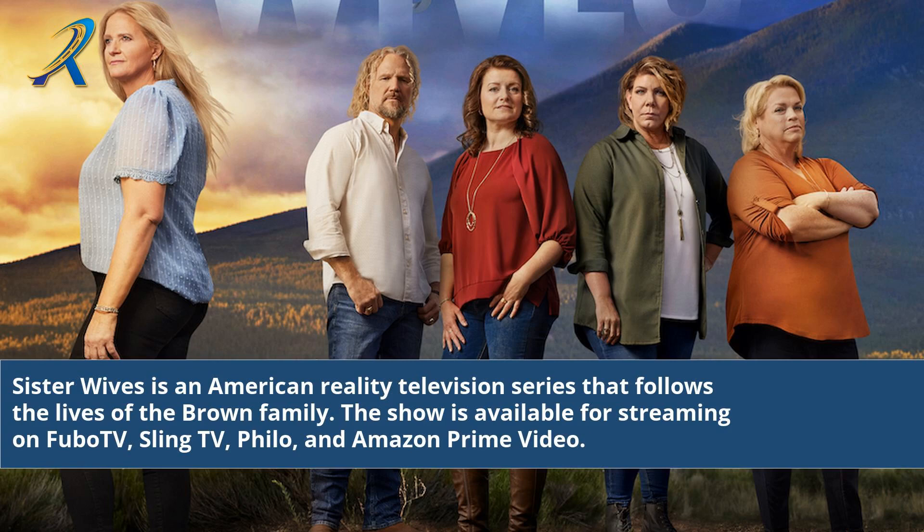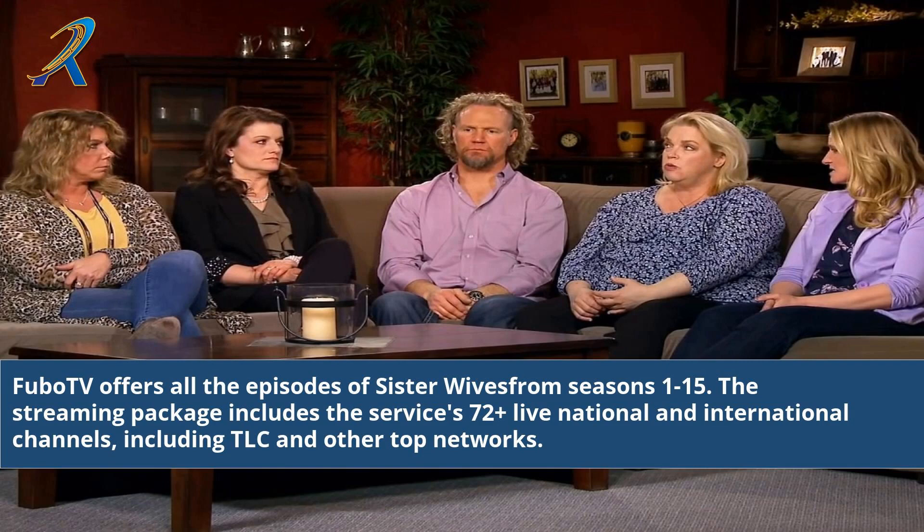Sister Wives is an American reality television series that follows the lives of the Brown family. The show is available for streaming on FuboTV, SlingTV, Philo, and Amazon Prime Video.